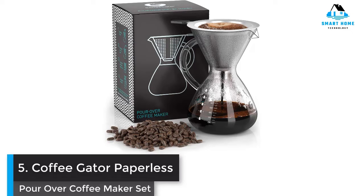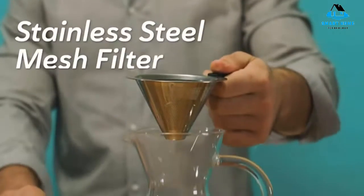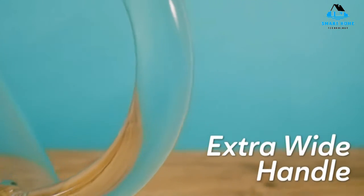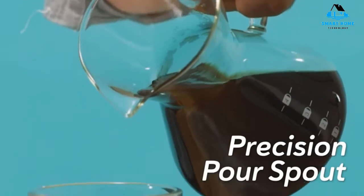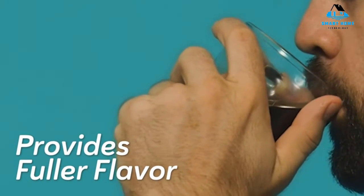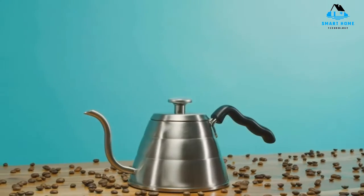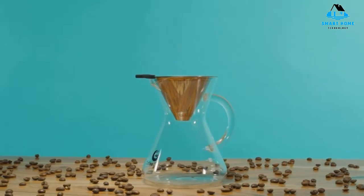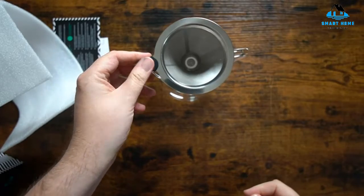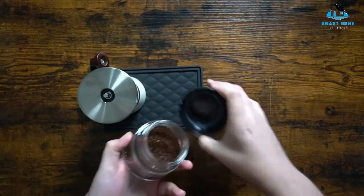Number 5: Coffee Gator Paperless Pour-over Coffee Maker Set — Best with Reusable Filter. For the majority of pour-over coffee makers, a reusable filter is a separate purchase, but Coffee Gator includes a stainless steel mesh filter with this pour-over, eliminating the need for paper filters. The brand also manages to keep the price low. For both of these reasons, the Coffee Gator Pour-over is an excellent fit for beginners because there are no paper filters to fold and no big sunk cost if you end up preferring a different brew method down the line.